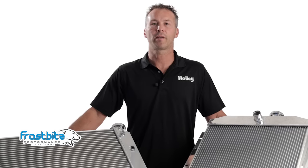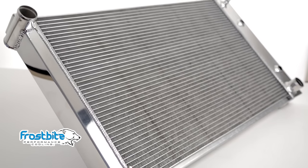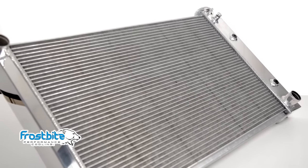Are you trying to save some weight and improve your ET? Shed some pounds and gain some ground. Frostbite's all aluminum construction means it's up to 30% lighter than traditional brass copper units.